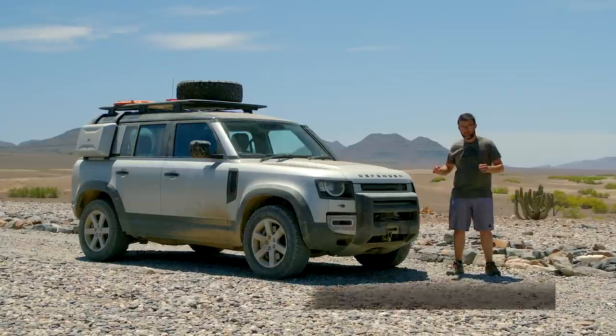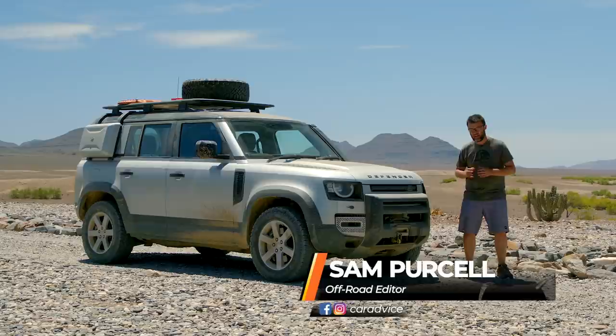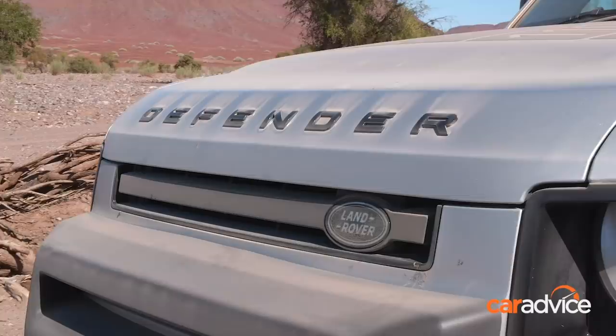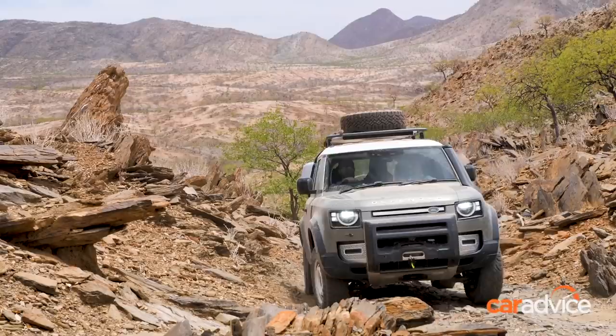Here it is, the all-new Land Rover Defender. In my opinion, it's the most anticipated new car of 2020. It's got some big boots to fill as well. The Defender name is truly iconic, and this is an all-new model. No more live axles — it's all independent suspension, air suspension, and a new aluminium monocoque chassis. It's going to be really interesting to see how this car performs.